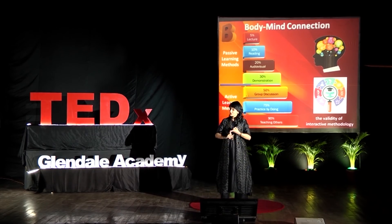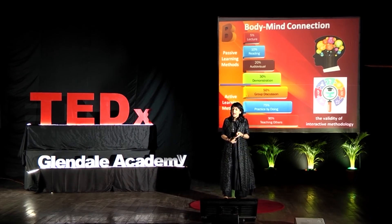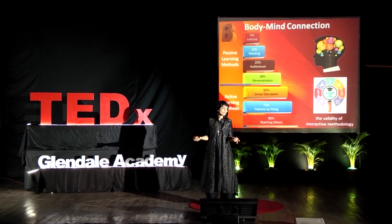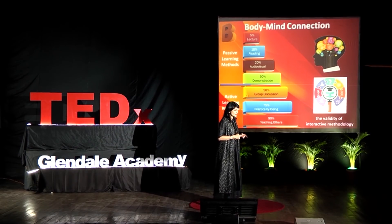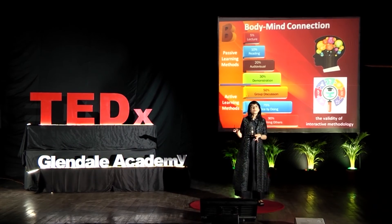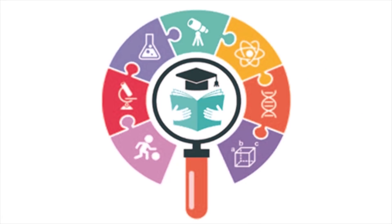The more ways that you teach, the more children you reach. Whether drawing from Montessori, Waldorf, or Dr. Howard Gardner's theory of multiple intelligences, all of these philosophies and methodologies of learning endorse active learning.